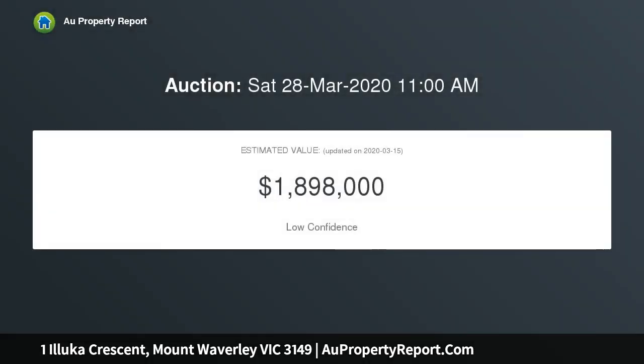The site has a frontage of 21.3 meters and is currently developed with a three to four bedroom, two-level residence with separate garage and office.